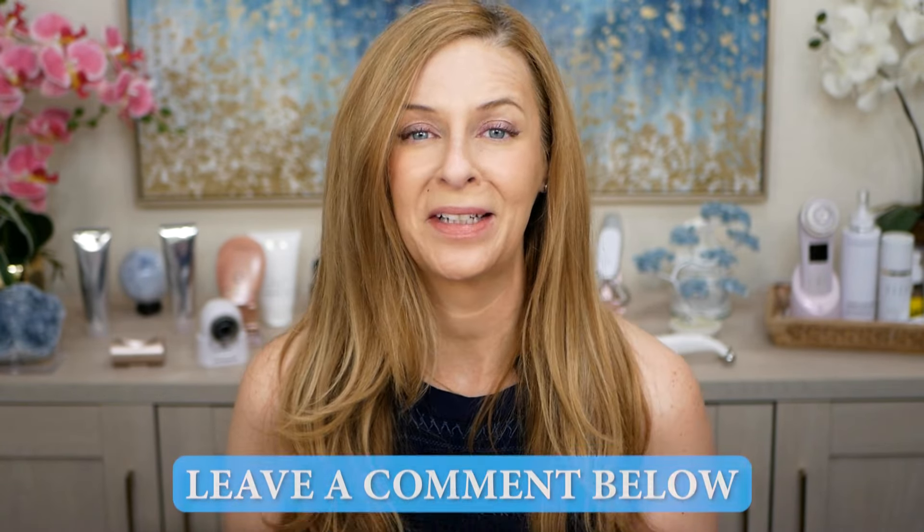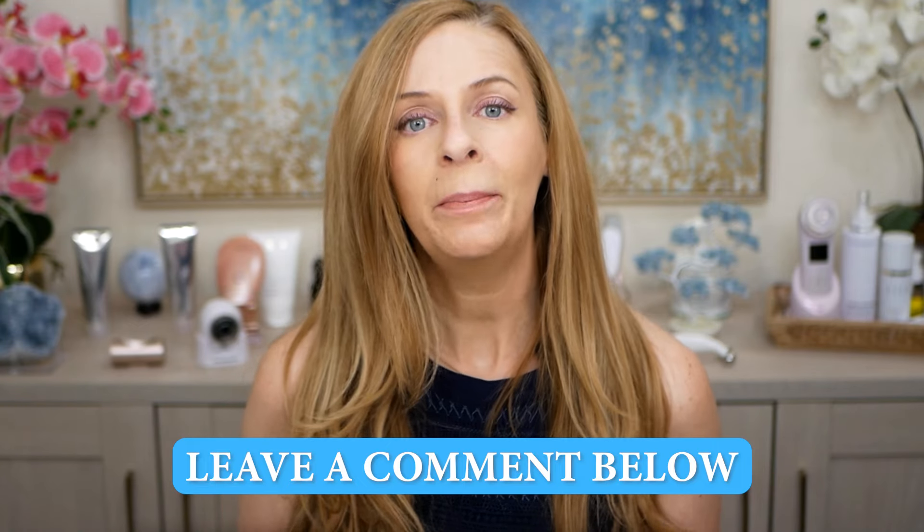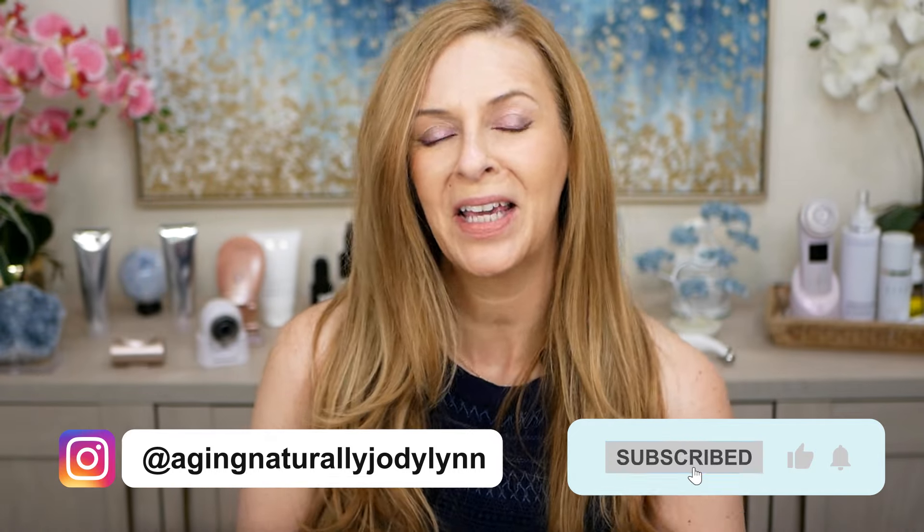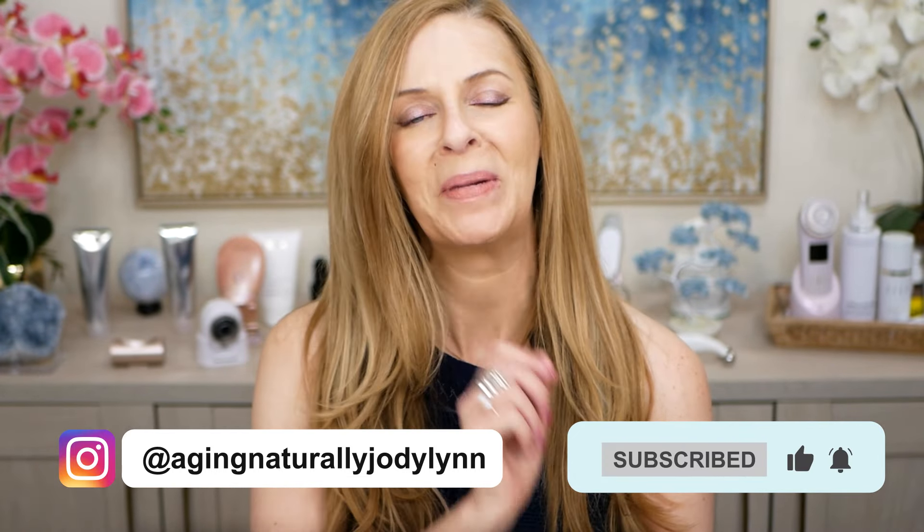That is my comparison on these two devices. Let me know if you have any questions. If you like this video, please give it a like, subscribe, and hit the notification bell so you don't miss my upcoming videos. Until next time!